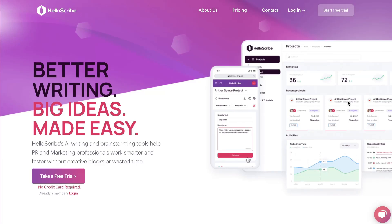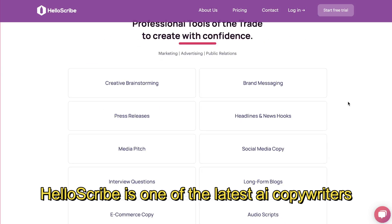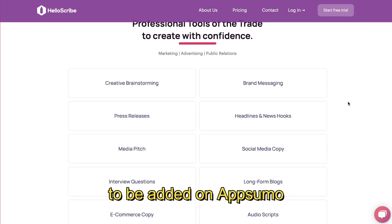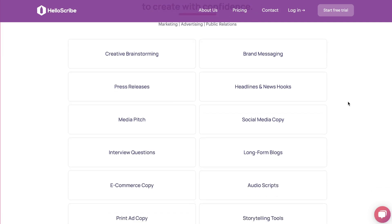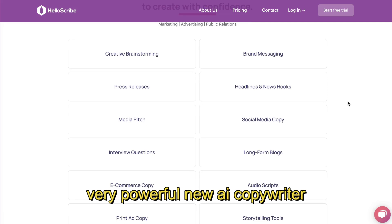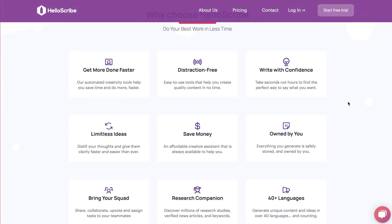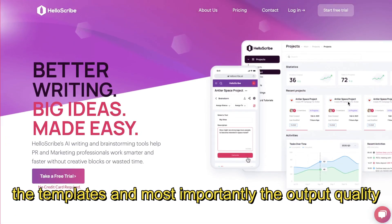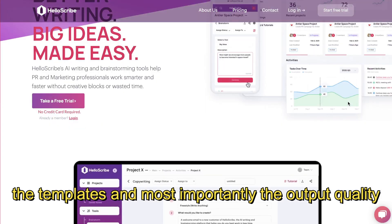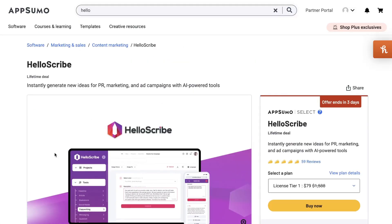Hey, what's going on guys and girls. In today's video I'll be doing a review of HelloScribe. HelloScribe is one of the latest AI copywriters to be added on AppSumo, and by the looks of its reviews, the comments, and the feedback I'm getting, it seems to be a very powerful new AI copywriter. I'll be doing an in-depth review of this tool, taking a look at its pricing, features, templates, and most importantly, testing the output quality of HelloScribe.